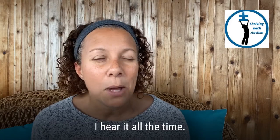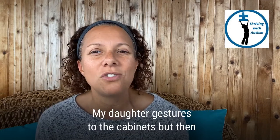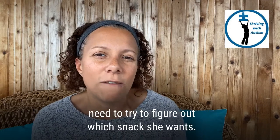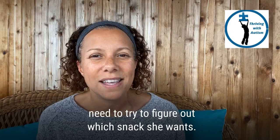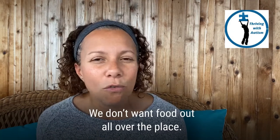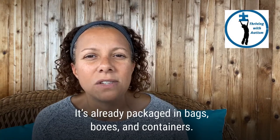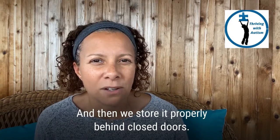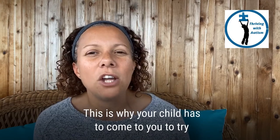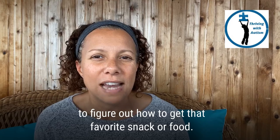I hear it all the time. My child brings me to the kitchen when he wants to eat. My daughter gestures to the cabinets but then I need to try to figure out which snacks she wants. We put food away — we don't want food out all over the place. It's already packaged in bags, boxes, and containers and then we store it properly behind closed doors. This is why your child has to come to you to try to figure out how to get that favorite snack or food.